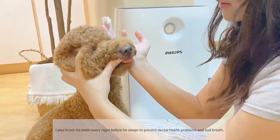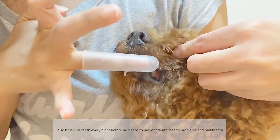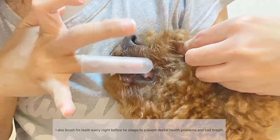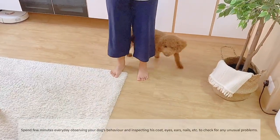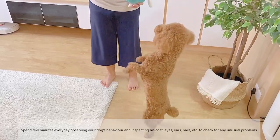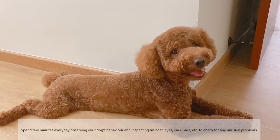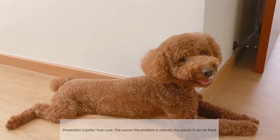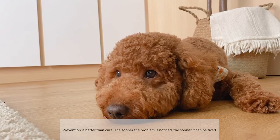I also brush his teeth every night before he sleeps to prevent dental health problems and bad breath. Spend a few minutes every day observing your dog's behavior and inspecting his coat, eyes, ears, and nails, just to check for any unusual problems. Prevention is better than cure, so the sooner the problem is noticed, the sooner it can be fixed.